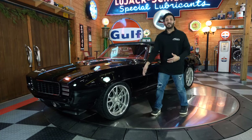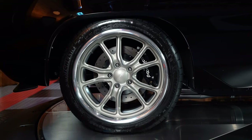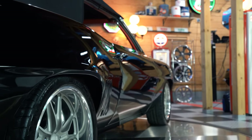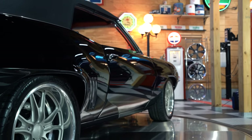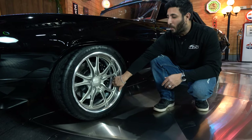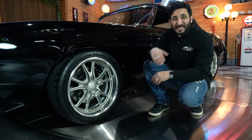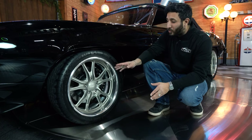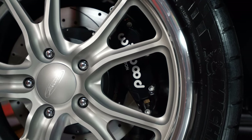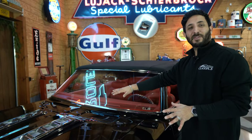What looks even nicer are these custom Budnick wheels — 18s in the front and 19s in the rear. They're a two-piece billet forged with a solid weld on the back, showcasing what's right behind them — the six-piston Wilwood drilled and slotted up front and the four-piston drilled and slotted in the rear. Definitely giving this baby enough stopping power.